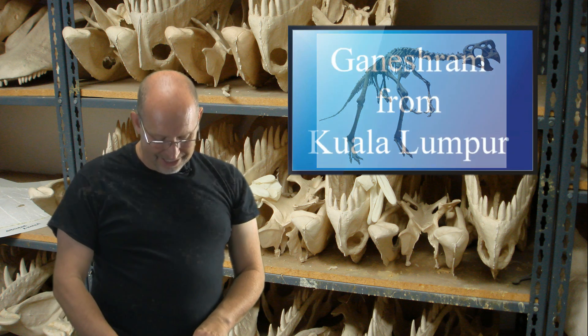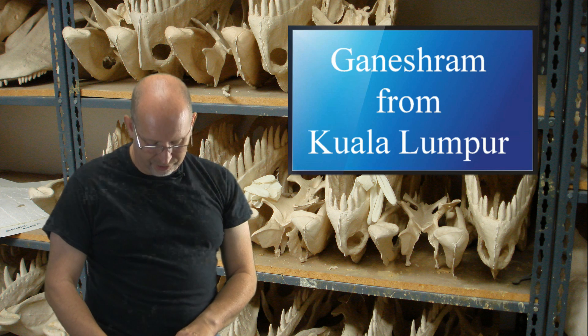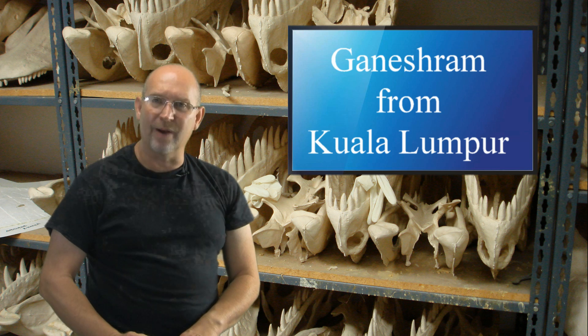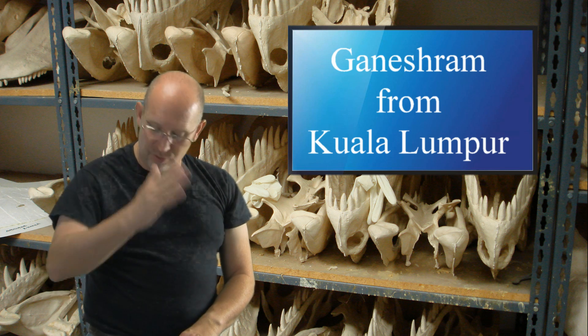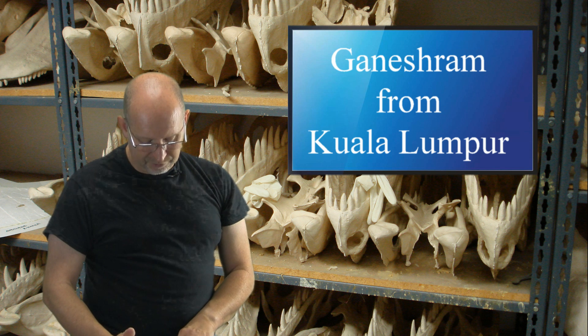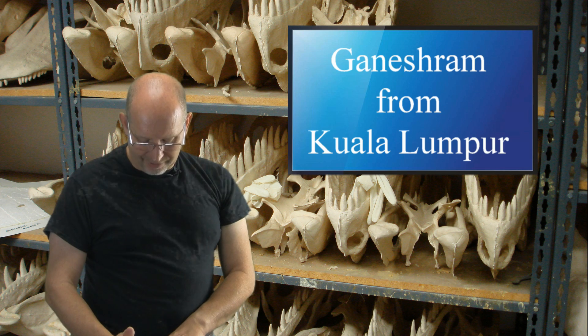Ganesh Ram from Kuala Lumpur, Malaysia. Hello, DG, I hope you're doing good. Thank you very much, my friend — I hope I pronounced your name correctly. I hope you and your family are doing well. My question is: what is the difference between Rajasaurus and Majungasaurus? Their skulls look so identical.